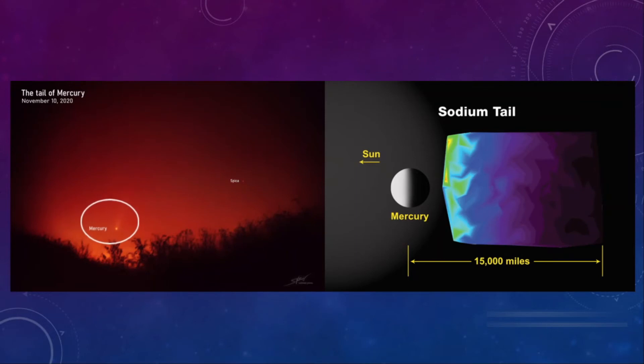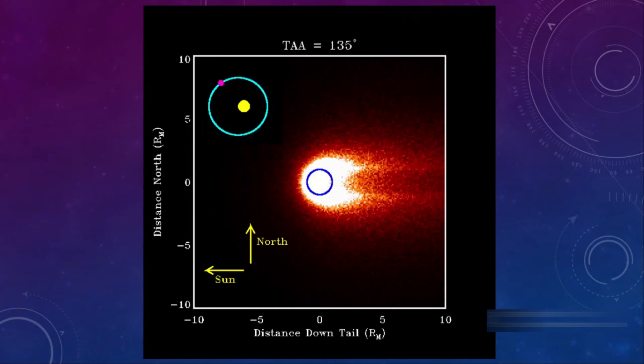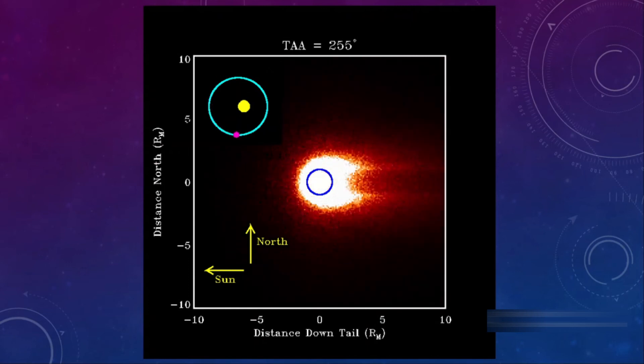Mercury has been seen in the sky with a glowing orange-yellow tail extending up to 15,000 miles. The planet doesn't have a significantly thick atmosphere; rather, it has a very thin exosphere containing oxygen, sodium, hydrogen, helium, and potassium. The sodium atoms glow when they are ionized by the Sun's ultraviolet radiation, in a process similar to what drives Earth's aurora borealis.